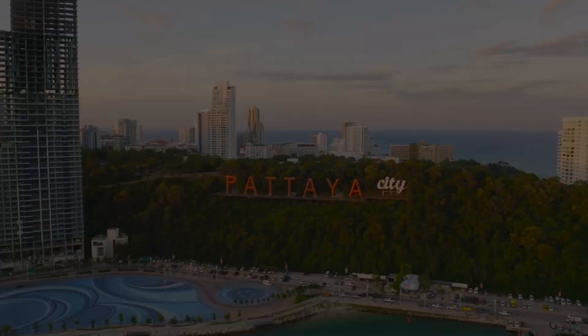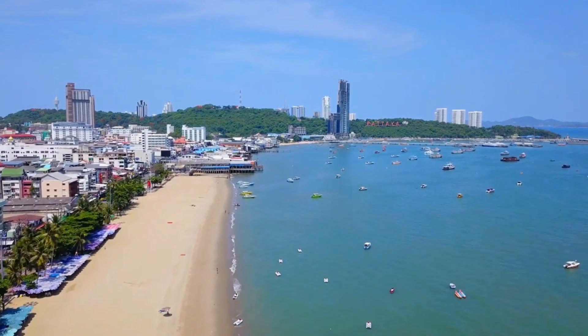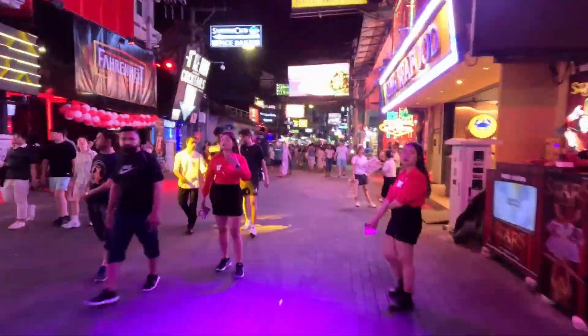So I'm in Pattaya Beach, Thailand right now. I have a meeting at 2 o'clock here to go look at the condo that I just bought and see if there's any relevant paperwork that needs to be done on that. So that is my first morning here today.